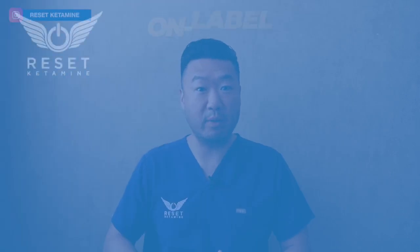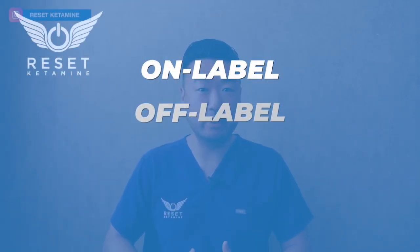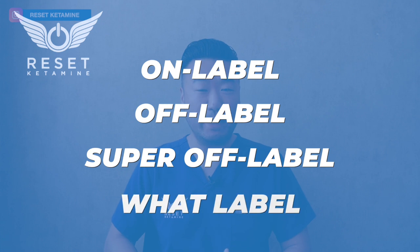Today I want to talk with you about four types of IV ketamine use. Just briefly to summarize, there's on-label, off-label, super off-label, and lastly, what-label.